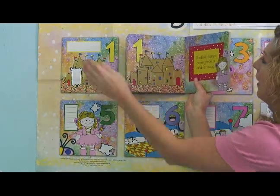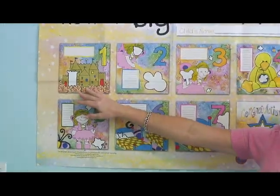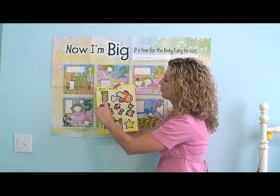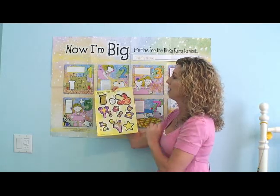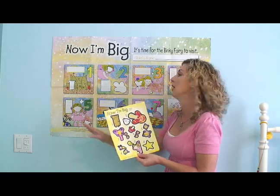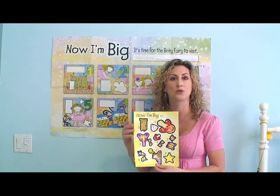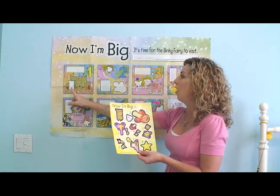So on day one, you're going to have your child place the matching sticker on your deluxe wall calendar. Your sticker sheet is labeled one, two, three, four, and so on, because each day you're only going to place the sticker on the day of the calendar that you're on. As an example, on day one you'll want to read the story to your child and then have your child place the day one sticker on the wall calendar.